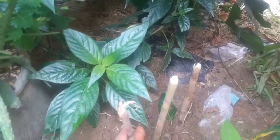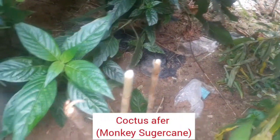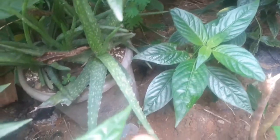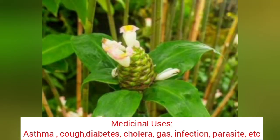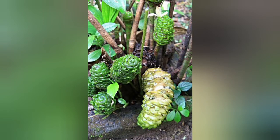Beside it you can see some sticks I planted a few days ago before this video - it's called costus afer, also popularly known as monkey sugarcane. It's another powerful medicinal plant. Both the leaves and the stem are highly medicinal. You can chew the stem like sugarcane - peel it off and chew it. You can also use it to prepare medicine. I use it for infection medicine.